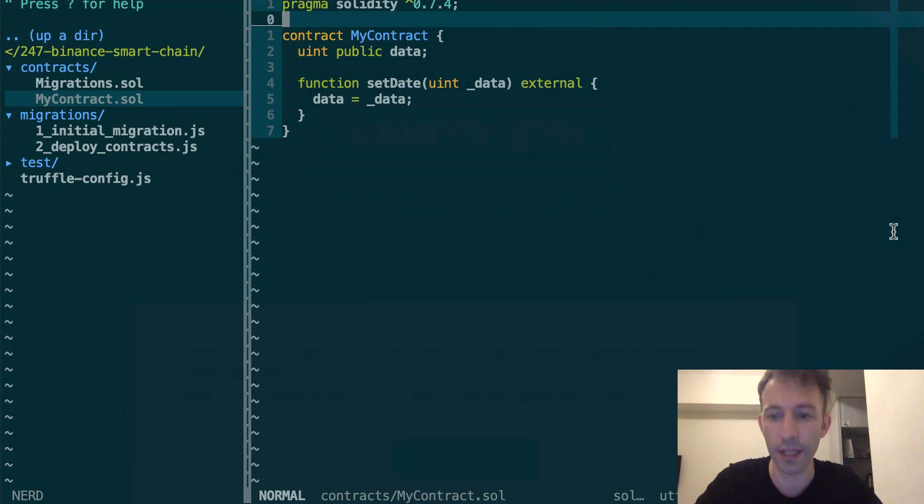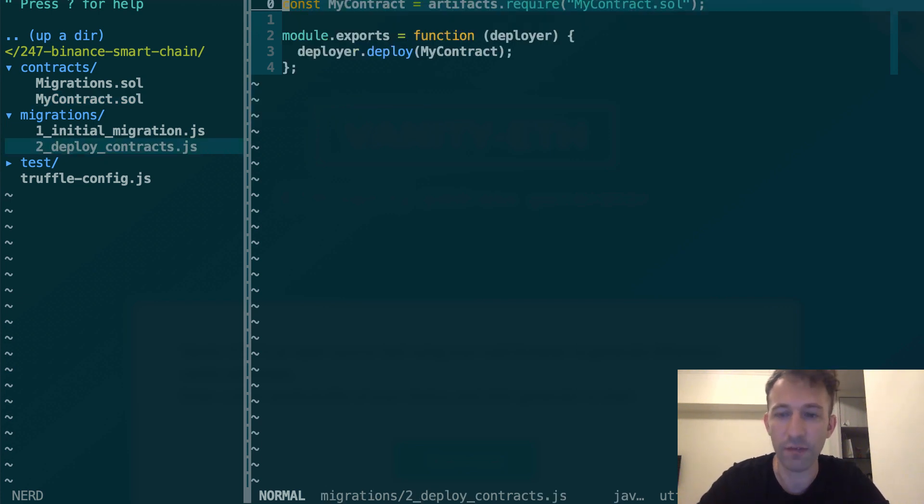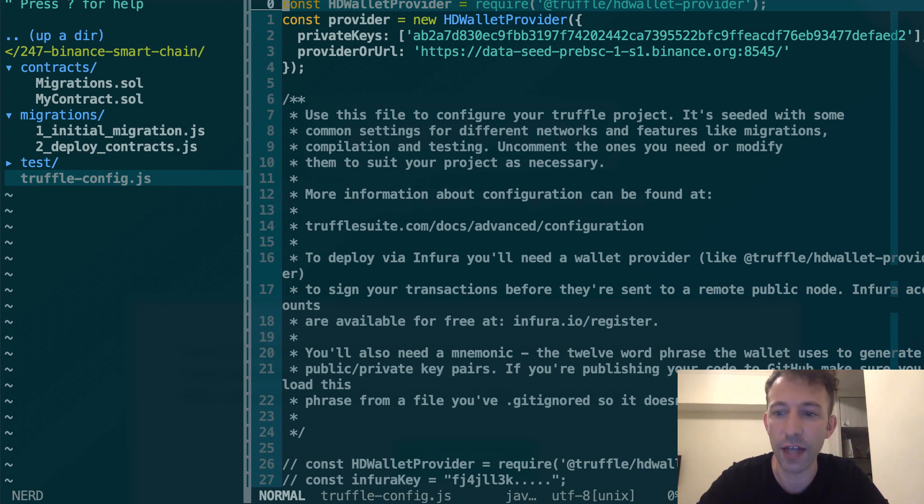I have already created a smart contract project and we are going to deploy it. This is a Truffle project, a framework for smart contracts. My smart contract is very simple — you can save and modify an integer. I just want to show you the deployment part. I also have a migration file to explain Truffle how to deploy my smart contract. What's interesting is inside the Truffle config file.